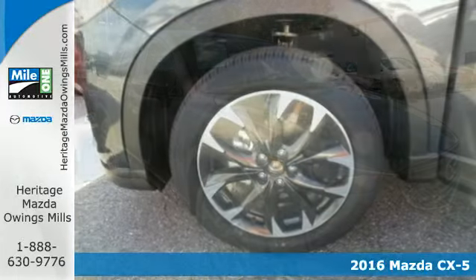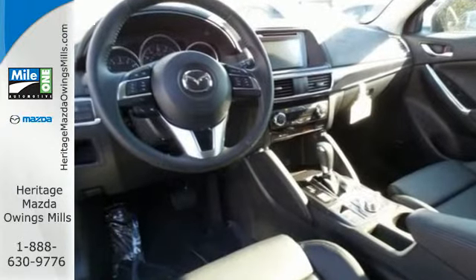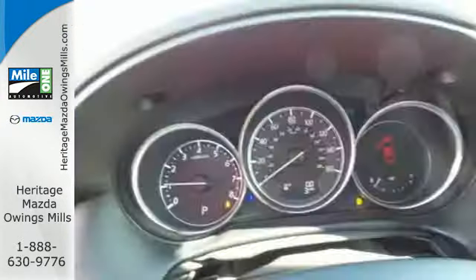This CX-5 handles like a sports car and looks as poised and powerful as a predatory animal on the hunt. Yet at the heart of this family SUV is supreme capability.